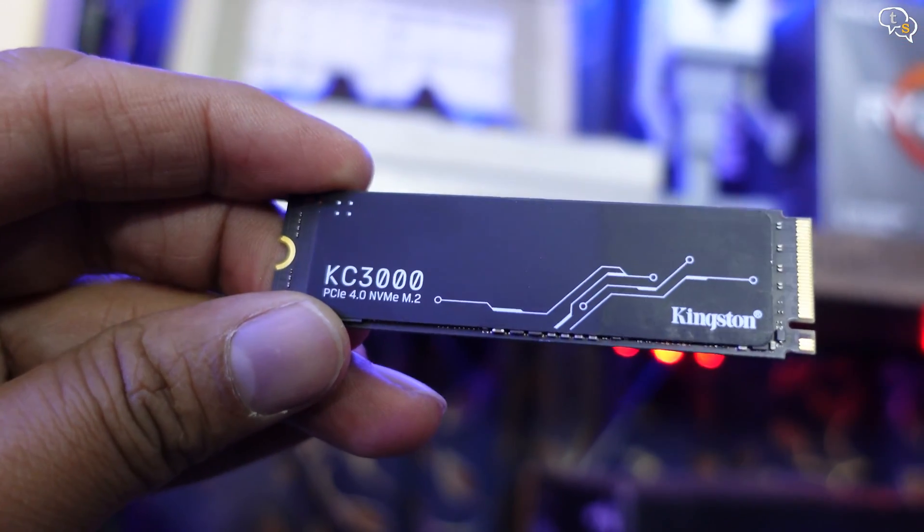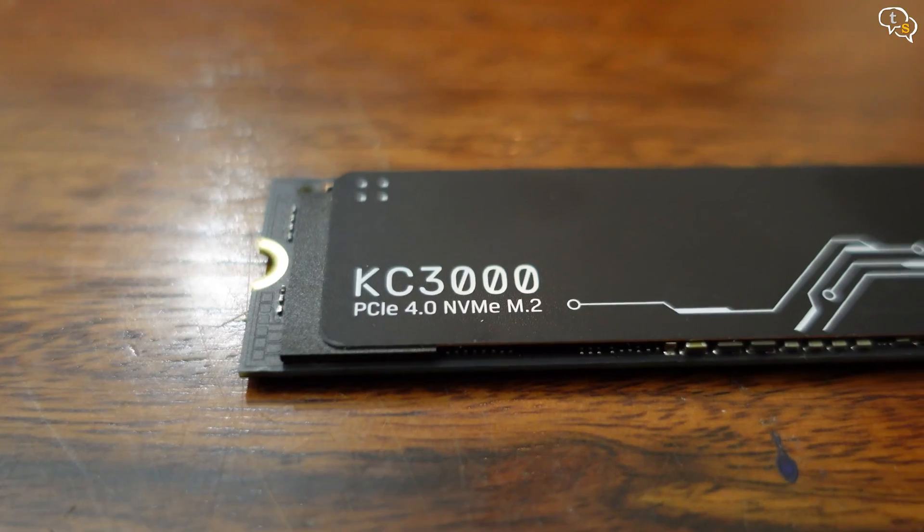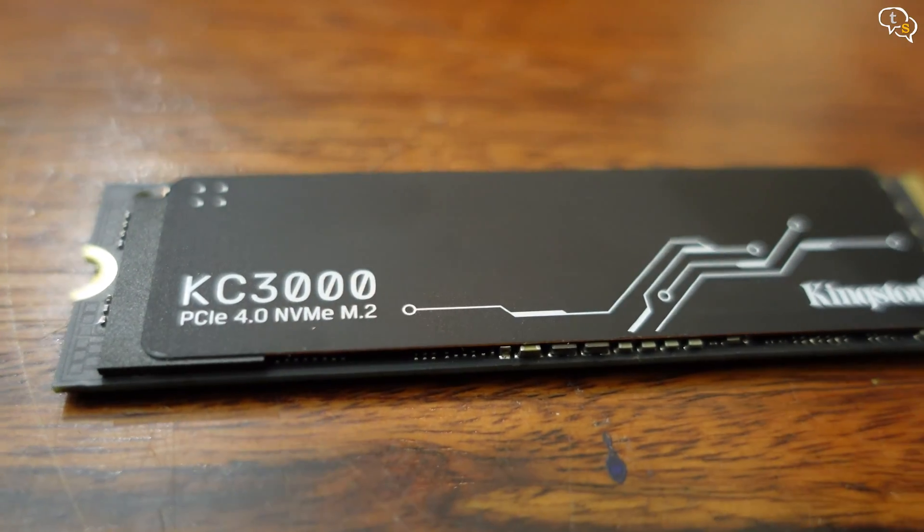The Kingston KC3000 is pretty impressive, with high read and write speeds along with long write endurance of 1.6 petabytes written. Most PCIe Gen 4 drives are hitting around similar speeds, and the KC3000 just manages to edge out ahead of other brands.